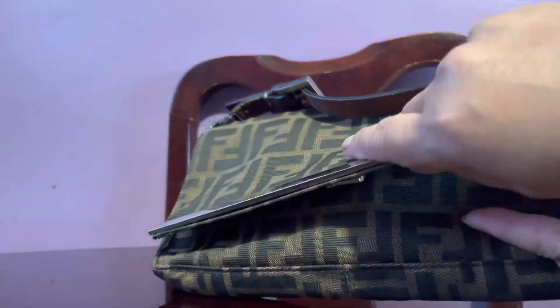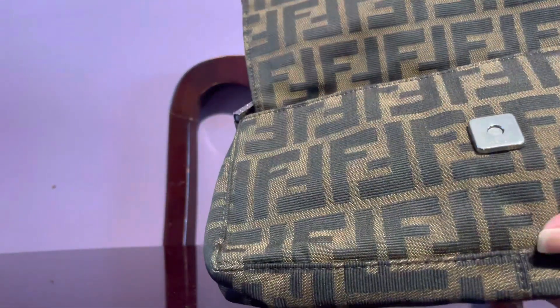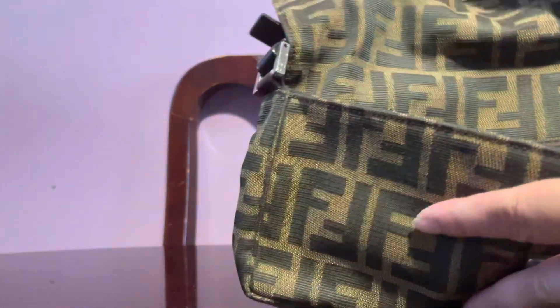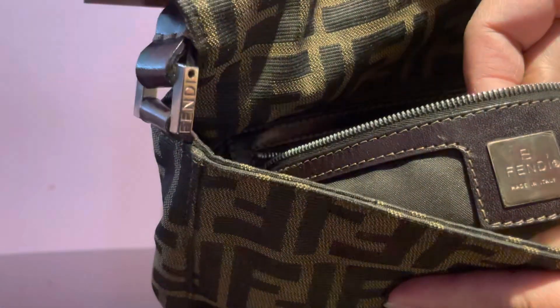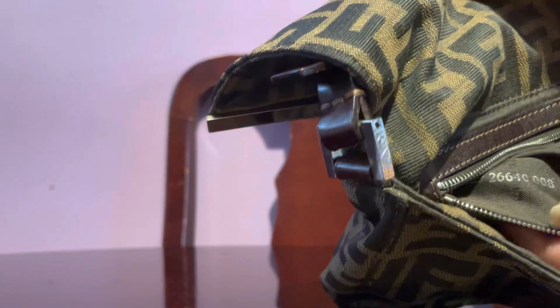This is a vintage piece, as you can see. It's very tiny and it has the Fendi 'Made in Italy' label there, and as you can see it still has the golden hardware.